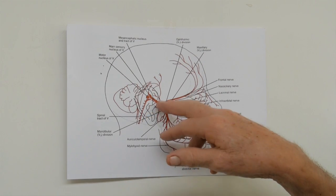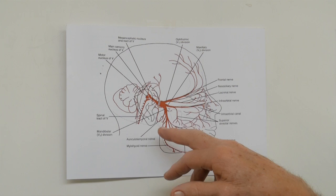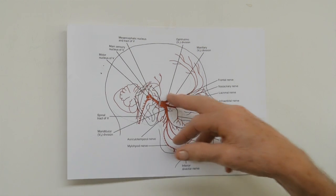So what is the trigeminal nervous system? It's causing us all the trouble and pain. It's the biggest sensory nervous system for the head. We have trigeminal nerves on this side and on this side, completely symmetrical. And if you look at the diagram here, you'll see that it has three main branches — that's why it gets the name trigeminal, which means basically three branches: one, two, three.